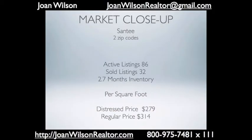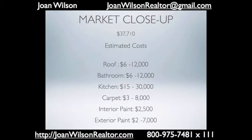I wanted to give you a market close-up of Santee, which is two zip codes — a nice, centrally located area. There are only 86 active listings and a little over two and a half months worth of inventory. 46 of the 86 active listings are regular sales, so 53% of the market in Santee is regular sales.